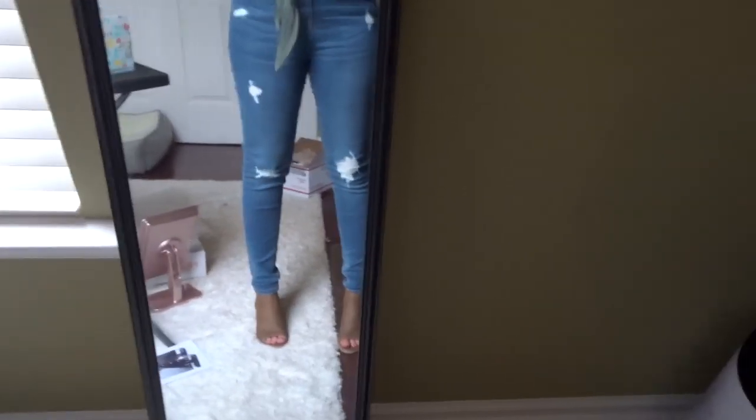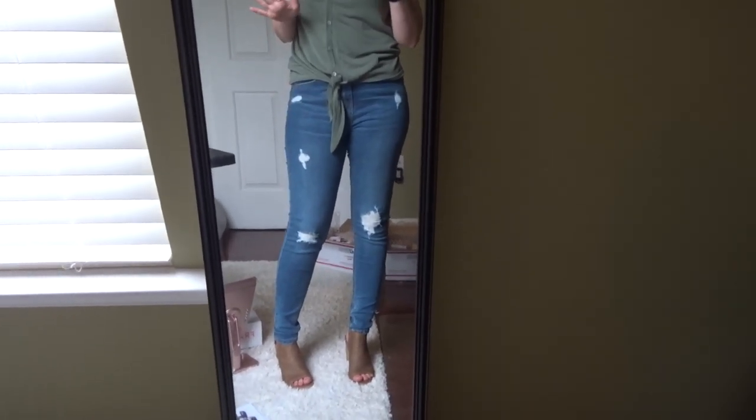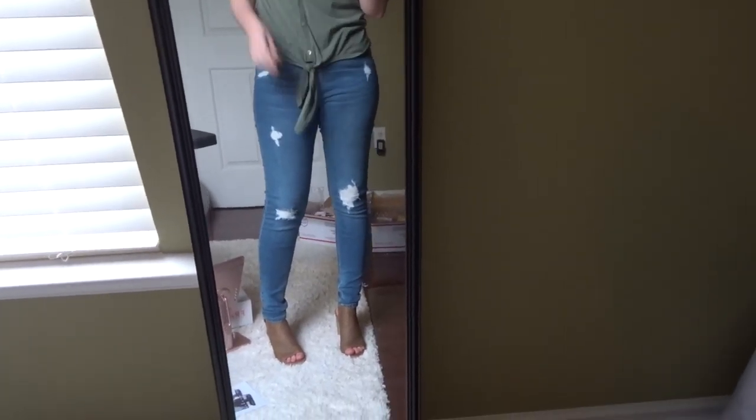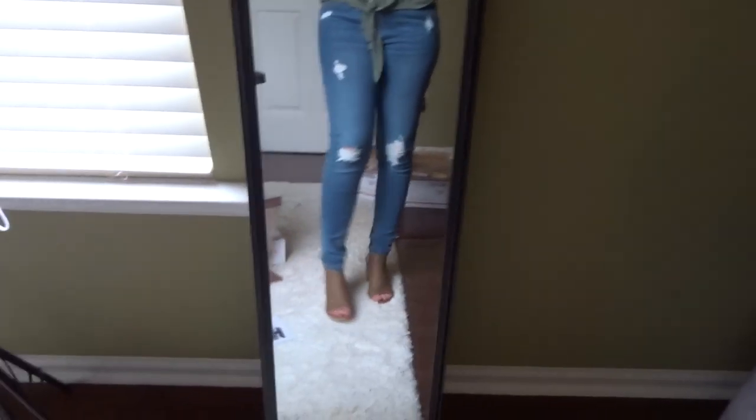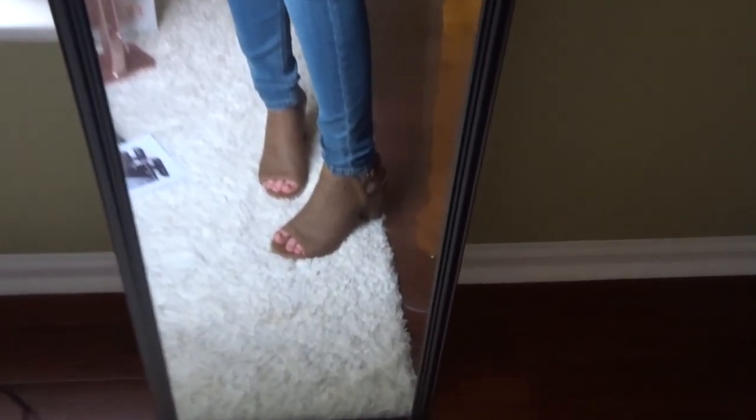I wanted to show you guys some of my new Target finds. I bought these jeans a couple weeks ago — they're the Wild Fable brand. I love how affordable Wild Fable is. I also got these shoes after I saw Jessica Braun's favorites video last month, and they are pretty comfy for heeled shoes. I'll try to link both of these down below. My top's new too but it's from TJ Maxx, so I can't link it.